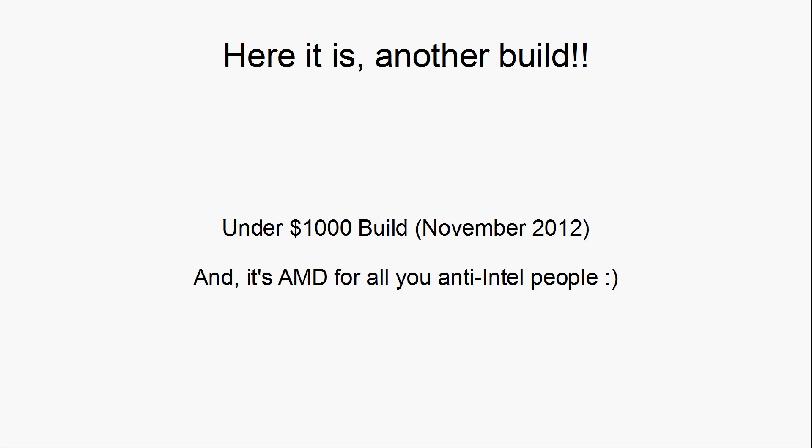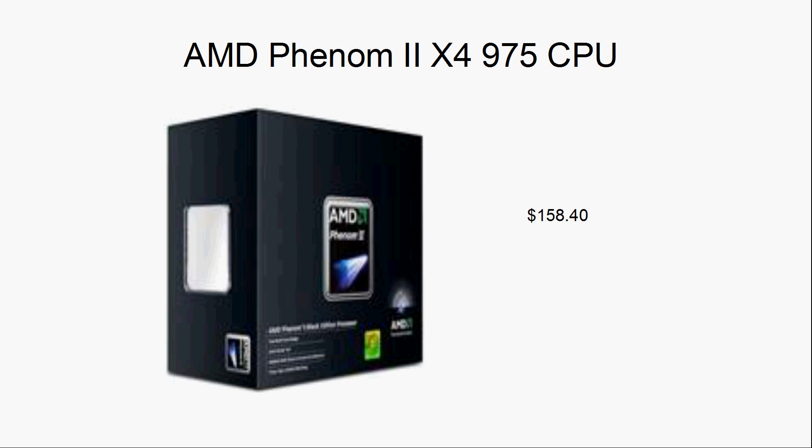Anyways, enough of the update stuff. Here's the build, and it's actually an AMD build. I always like to do the first build of the month as an under $1,000 build — probably the most popular — because a lot of new PC builders are going to be in that price range. And if you don't like Intel, then AMD is the way to go. Sorry for the pictures that are a little blurry.